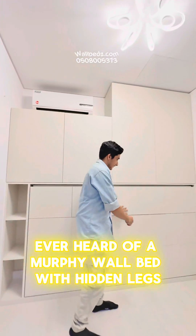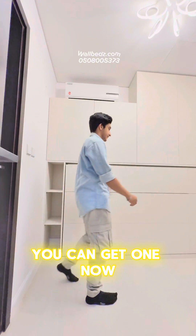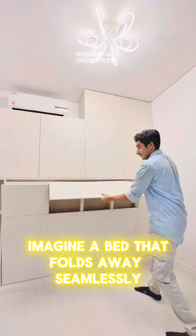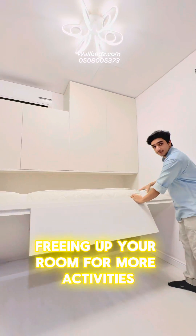Ever heard of a Murphy wall bed with hidden legs? You can get one now! Imagine a bed that folds away seamlessly, freeing up your room for more activities.